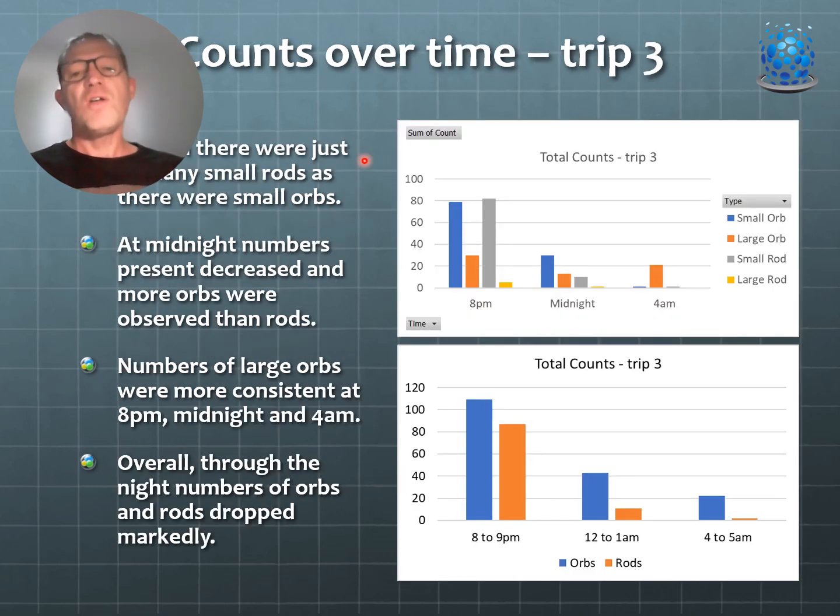Looking at counts over time from trip three, comparing 8pm, midnight, and 4am, there was a significant difference in total counts of orbs and rods between 8pm and 4am. The activity, movement, and numbers of orbs and rods dropped off considerably by the time we got up at 4am. We think this is related to the intensity of what we consider a portal or anomaly that seemed to surround the whole event and die off in the early hours of the morning. We captured footage of this which I'll show shortly.